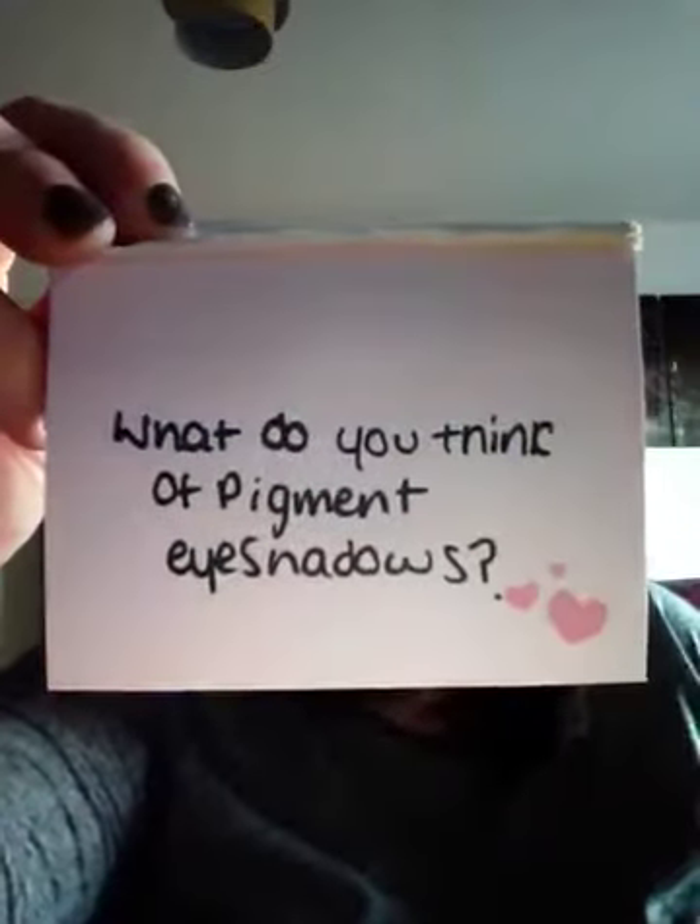What do you think of pigment eyeshadows? I do like them — they last a very long time and they're definitely worth the money. But you have to get a definitely good quality one for them to have a good effect, because otherwise they're a bit naff.